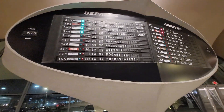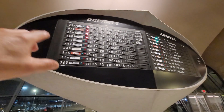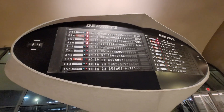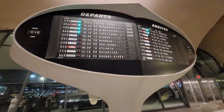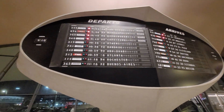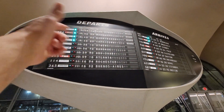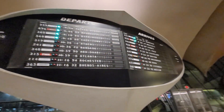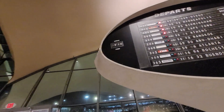Any train or airport person knows these flip boards. I don't know if this is original or restored, but it's a representation of some flights — they're not real flights, they're just there — and it'll flip through and change, showing arrivals and departures, simulating how it used to run.